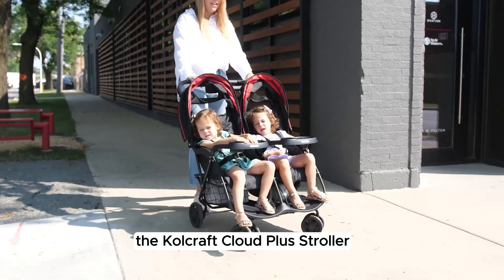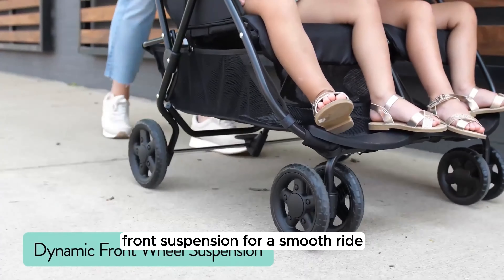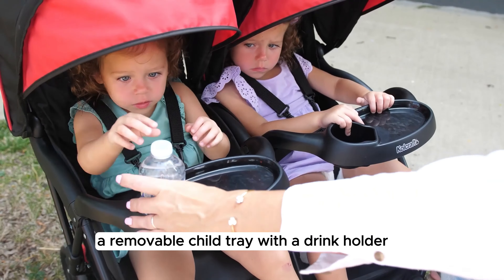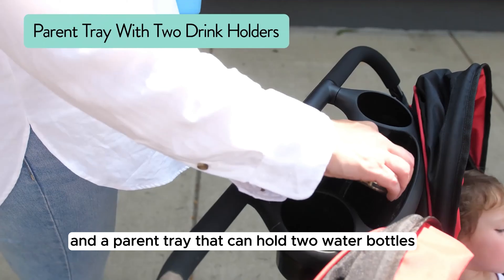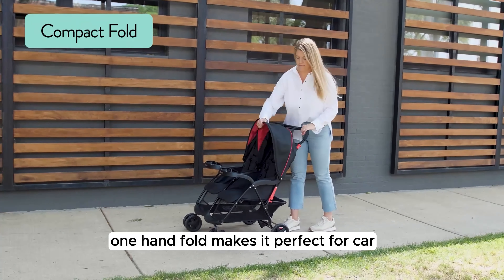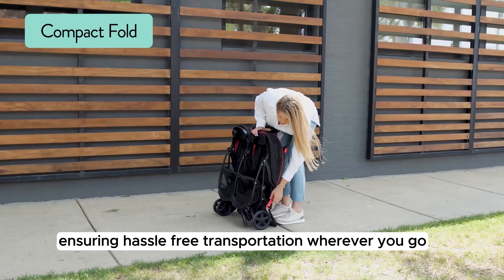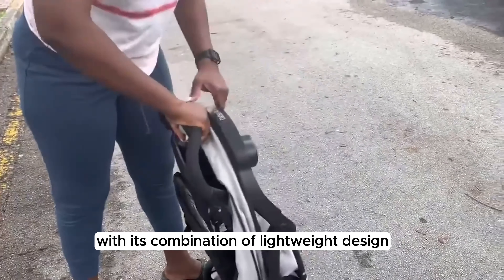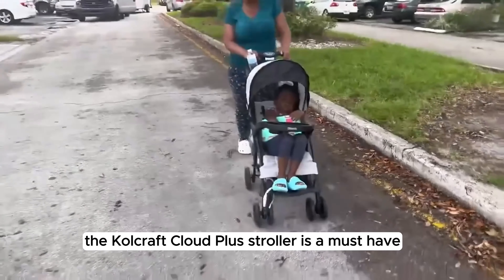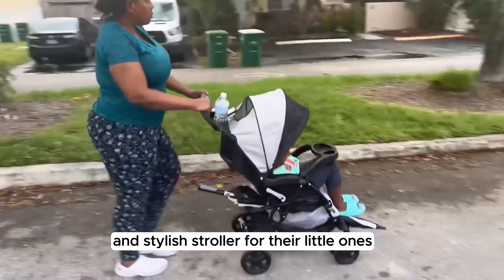The Cool Craft Cloud Plus Stroller is packed with convenient features like all-terrain wheels, front suspension for a smooth ride, a roomy storage basket for all your baby's essentials, a removable child tray with a drink holder, and a parent tray that can hold two water bottles and extra storage. The easy one-hand fold makes it perfect for car travel and vacations, ensuring hassle-free transportation. With its combination of lightweight design, sun protection, comfort features, and ample storage, it's a must-have stroller.